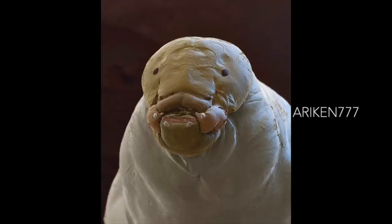Larvae of a jewel wasp. The emerald cockroach wasp, or jewel wasp, is a parasitic wasp found in the tropical areas of India, Africa and the Pacific.